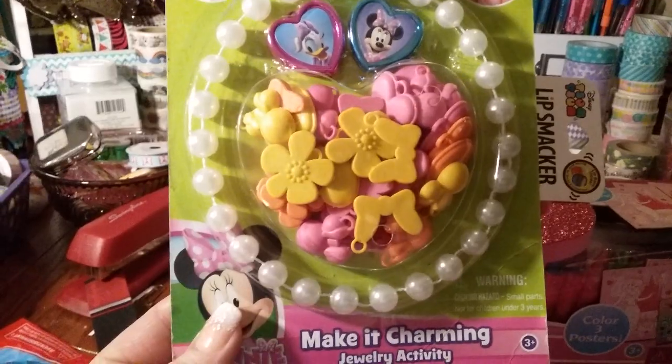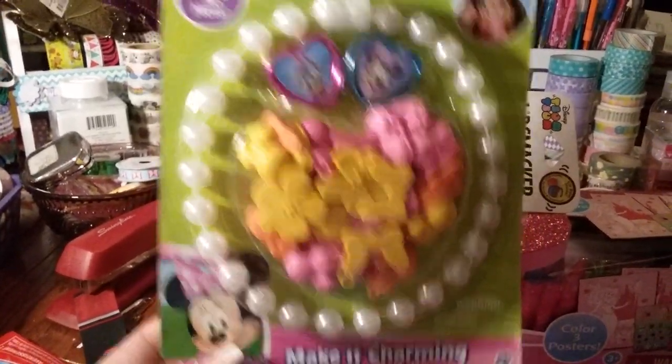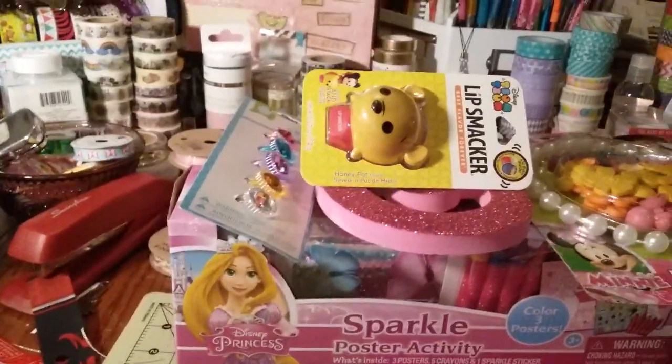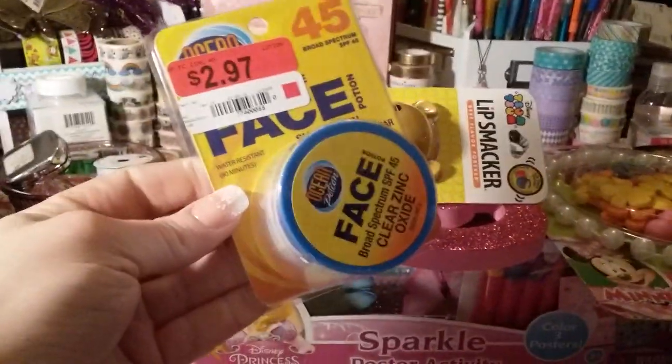I also grabbed this — it was in the clearance section for a dollar 50. It's a little necklace mix-and-match set with over 30 charms, so I'll shove that in her little basket. For a dollar 50, I didn't think that was too bad.